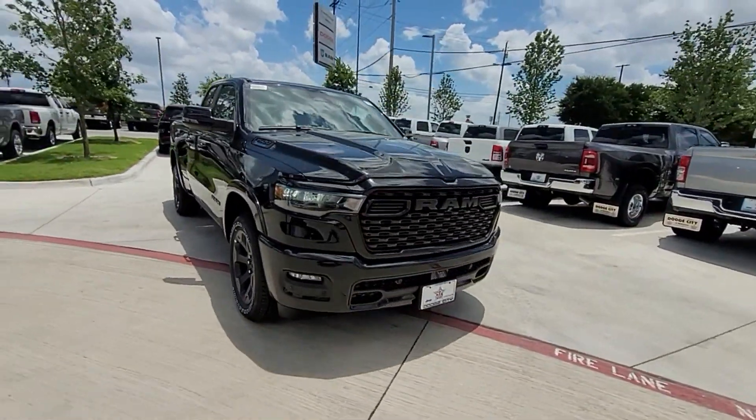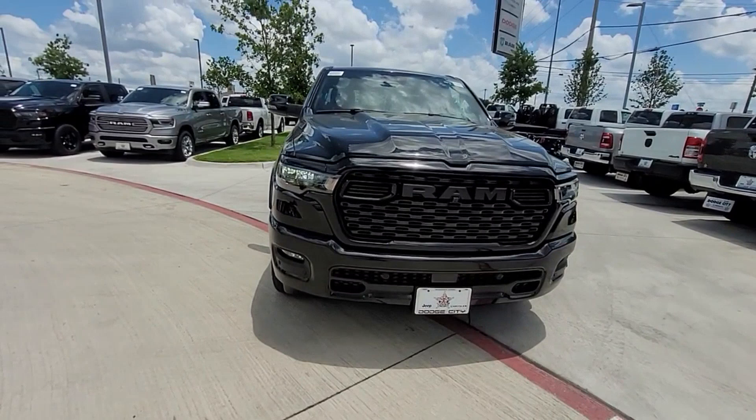Additional features include heated side view mirrors, backup camera, tinted windows, pass-through rear seat, Bluetooth, brake assist, keyless start, adjustable pedals, and keyless entry. This is a top-rated dealer — visit our dealership soon and start driving today.